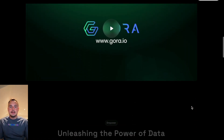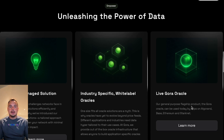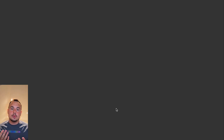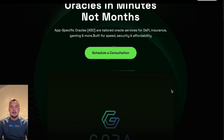Gora Network is a decentralized Oracle platform designed to bridge the gap between blockchains and real-world data. Blockchains are isolated systems — they can't directly access external information like stock prices, weather updates, or credit scores. Oracles act as a secure, reliable bridge to bring off-chain data on-chain.